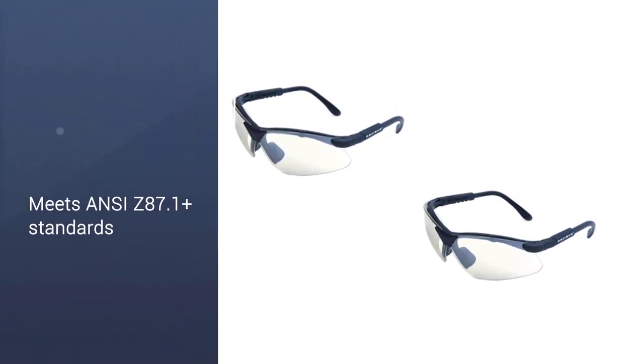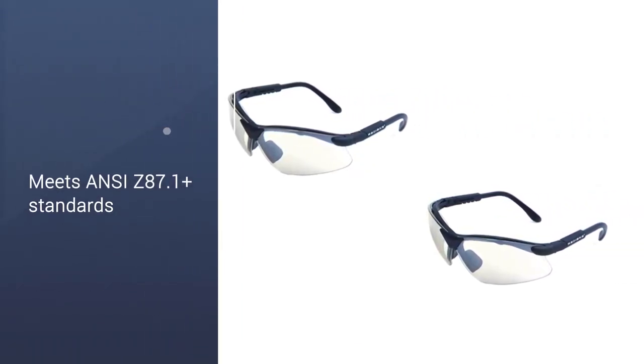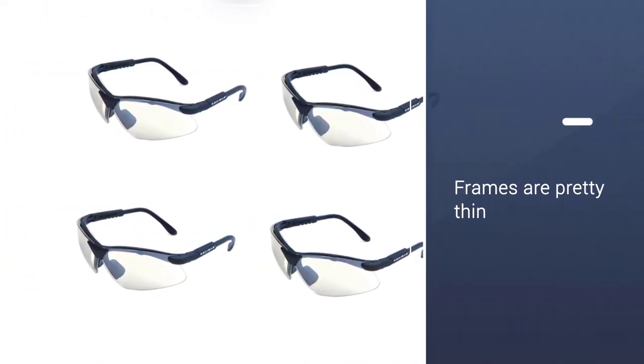One great thing is that the frames are pretty thin and can bend up at angles to match almost all faces. I got the light smoke lens and it's a good mix for daytime, when it starts getting dark, or indoors.